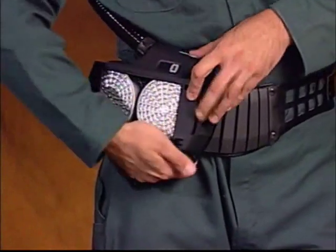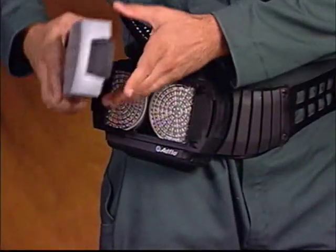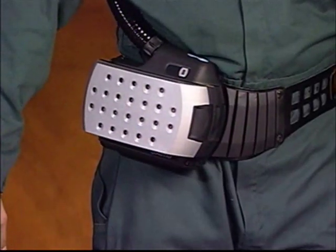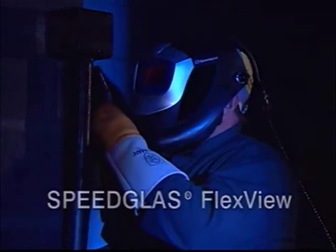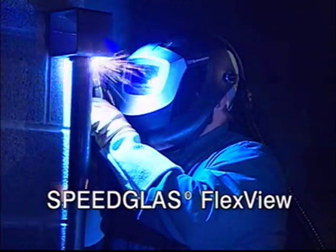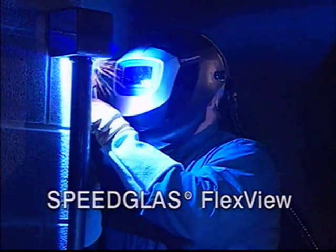De gebruiker kan al naar gelang de behoefte of de stoffilter of de gasfilter vervangen. Hij hoeft niet beide filters tegelijk te vervangen. AdFlow is tevens verkrijgbaar met het Speedglass Flexview systeem, dat ideaal is voor lassers die onder andere in minder goed verlichte ruimtes werken.